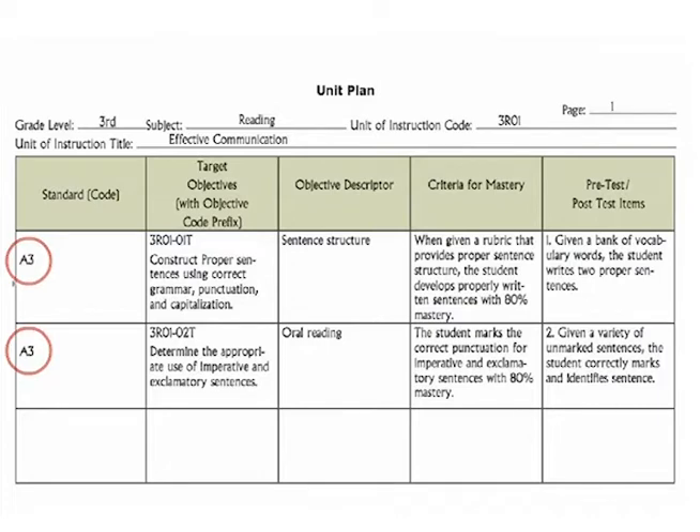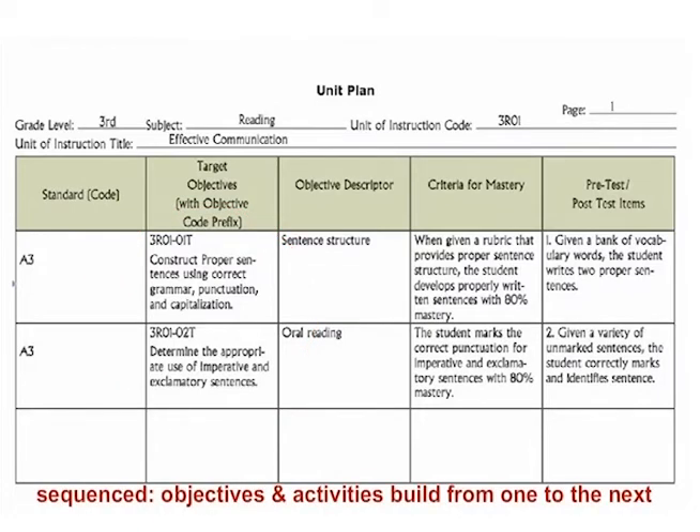Step 3: the team develops all objectives that clearly align to the selected standards or benchmarks. We spend more detail on how to develop smart objectives in your workbook, so we'll move on to the examples now. Both objectives in this example are clearly aimed at the benchmark. Step 4: once the objectives are developed, they need to be sequenced — the order of the objectives and related activities will build from one to the next. In this case, the unit plan requires that students write a proper sentence and understand sentence construction before they begin mastering punctuation.